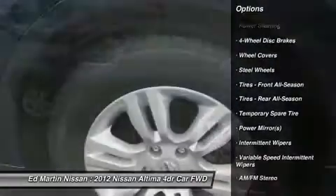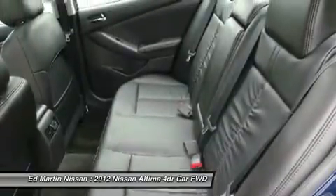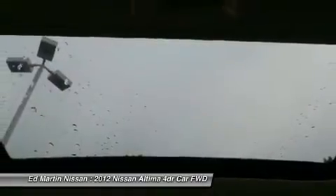Keyless entry, power steering, adjustable steering wheel, driver airbag, keyless start, auto-dimming rearview mirror, PPO, cruise control.